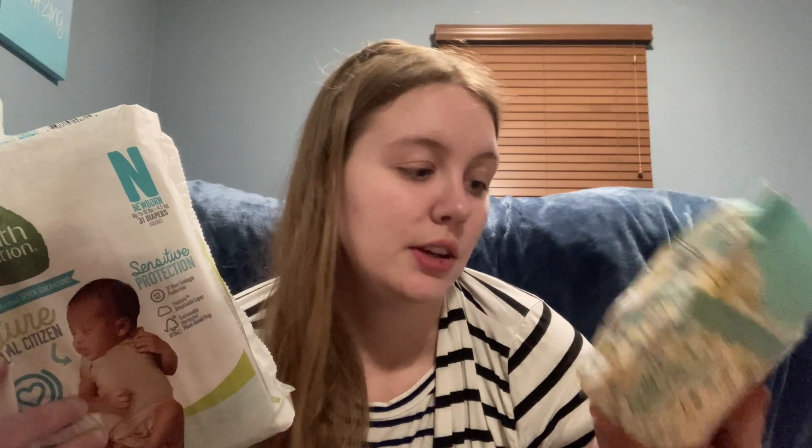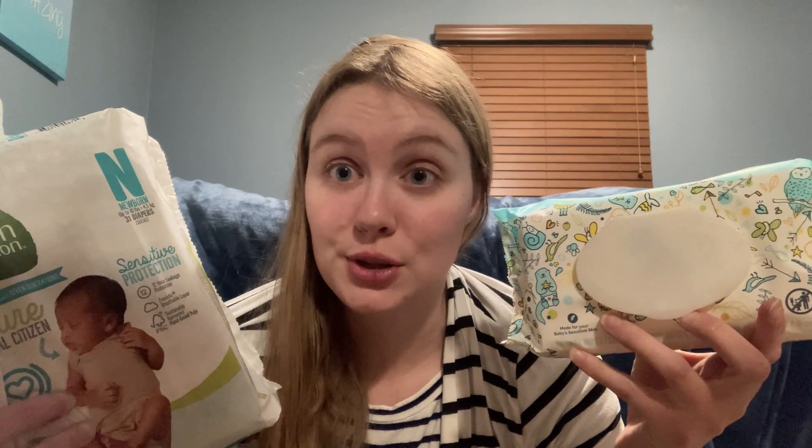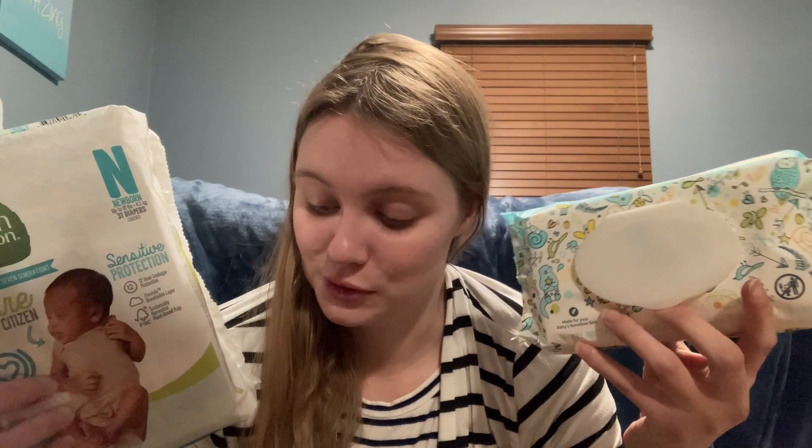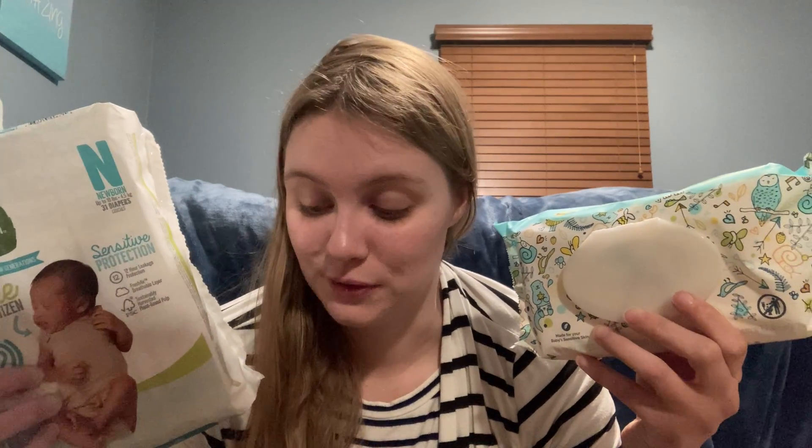Also pick up a 64-count baby wipes, which are $2.99, and then submit your receipt to Shopkick. Between ScanKicks and BuyKicks you're going to get back $5.48, making the total for both items $5.50. Make sure you do the ScanKicks in store because they will not work if you forget to do them when you get home.